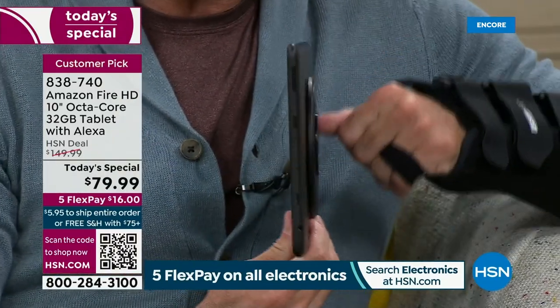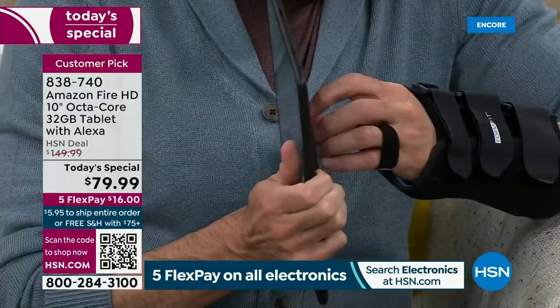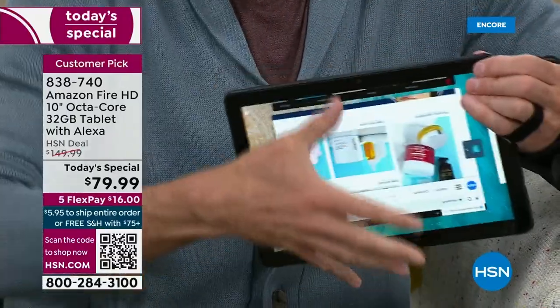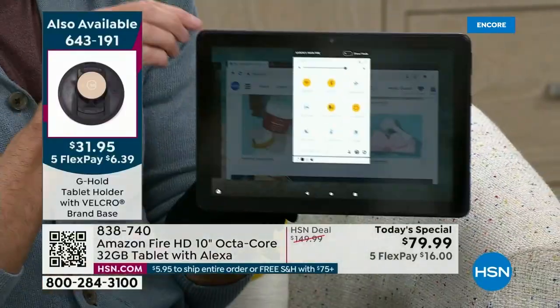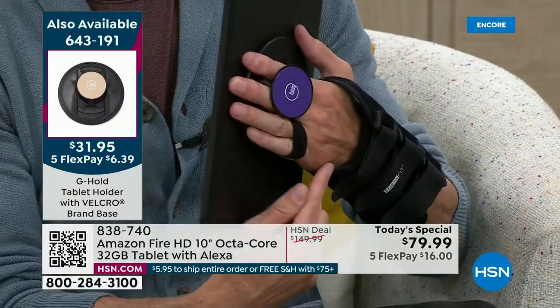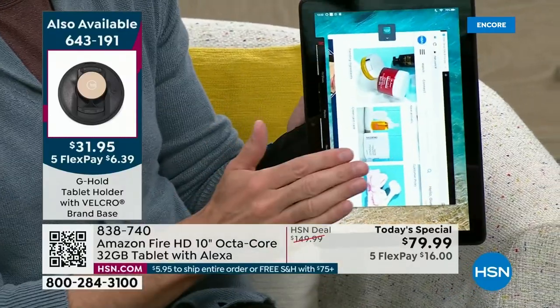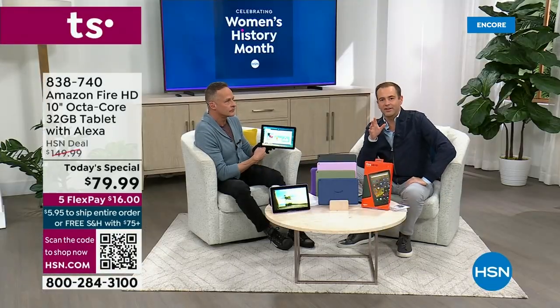Almost everyone ordering is asking about the G-Hold. The G-Hold folds flat and also totally removes from your tablet if you ever want to remove it. Because this is a 10-inch tablet, it's too big to hold in one hand normally. But with the G-Hold, you can hold your tablet vertically or horizontally. I've got a broken metacarpal but I'm still easily able to manipulate and utilize it. The G-Hold works on any tablet — it's universal.